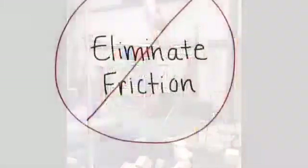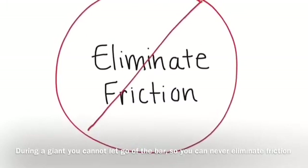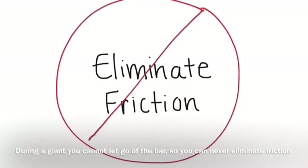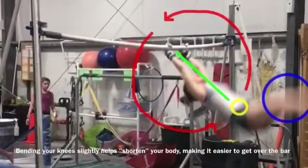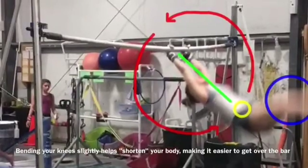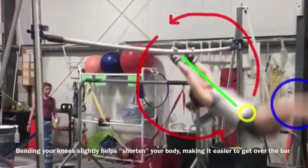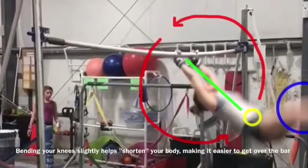On uneven bars, you can never eliminate friction unless the gymnast releases her hands from the bar. But in this skill, the gymnast should actually grip the bar tightly, and then only loosen her grip to make it back over the top of the bar. To increase your chances of making it over the bar even more, it's important to move your center of mass closer to the center of rotation. A way a gymnast can do this is to bend their knees slightly as they're coming through the second part of the giant.